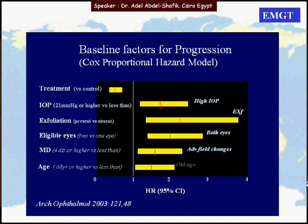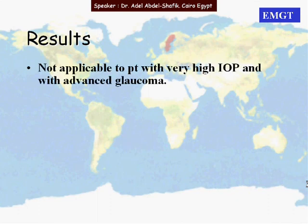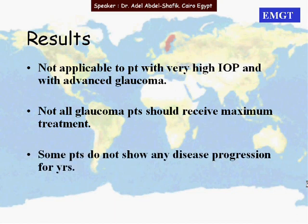Age is also a risk factor — the group older than 68 years has a higher risk of progression compared to the younger age group. We must keep in mind that the results are not applicable to patients with very high IOP or with advanced glaucoma. Not all glaucoma patients should receive maximum treatment; if high risk factors are present, then maximum treatment is warranted. Some patients do not show any disease progression for years.